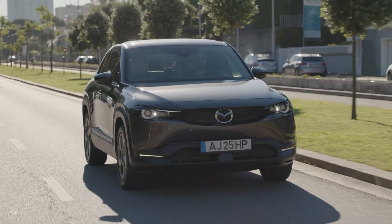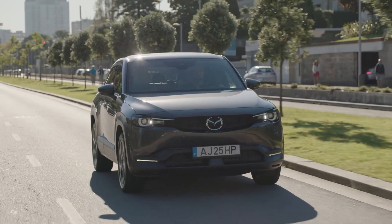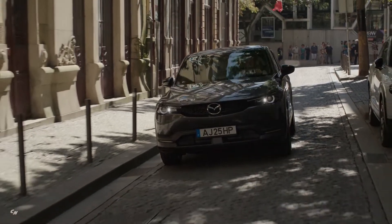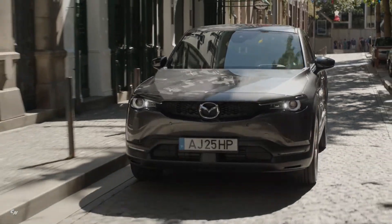The all-new 2022 Mazda MX-30 EV is the first step toward the brand's commitment to electrification. Mazda's all-new electrification technology, called e-Skyactiv EV, further enhances the human-centric approach for driving dynamics and handling of a Mazda vehicle.